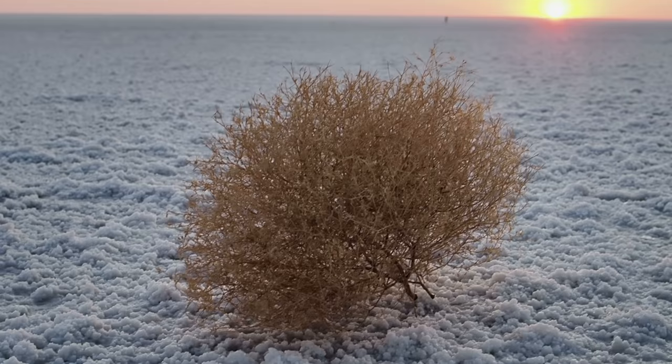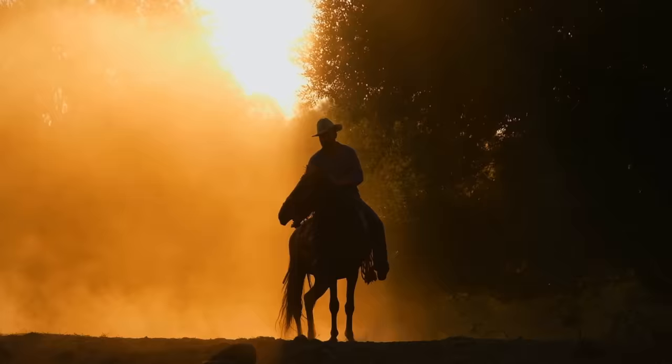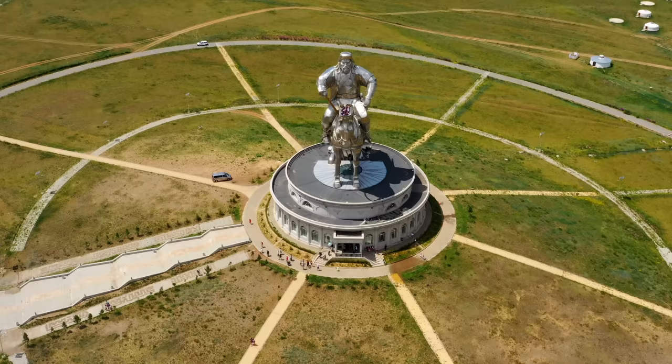Tumbleweeds are an iconic symbol of the Old West. It's hard to imagine the American desert without a rolling piece of dry vegetation. But most of the tumbleweeds you've seen are actually native to the great steppe of the Ural Mountains in Russia, making them historically more tied to Genghis Khan than American cowboys.